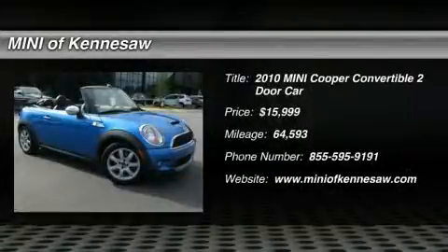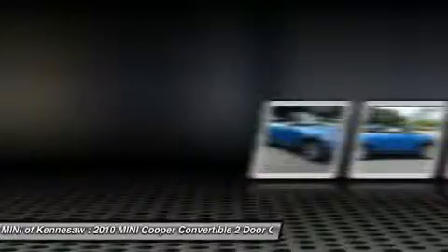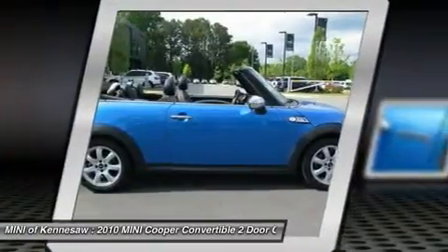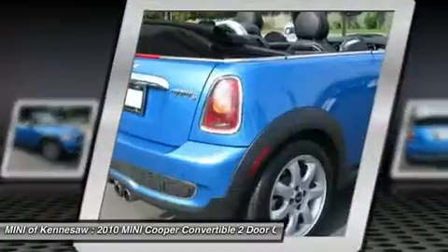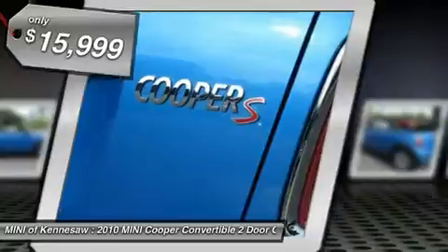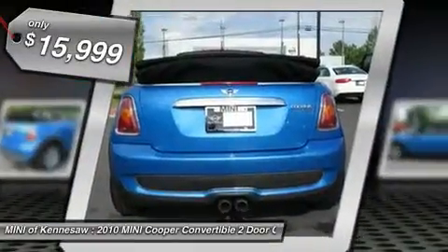The 2010 Mini Cooper Convertible. The Cooper Convertible is the drop-top version of the standard Mini Cooper. This is the car that just sips gas. Even if that isn't your concern, the convertible allows you the same go-kart feel as driving the standard hard top and is priced below $20,000.